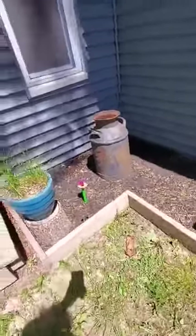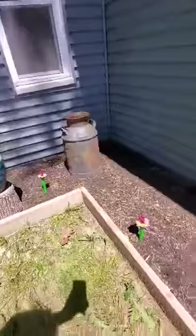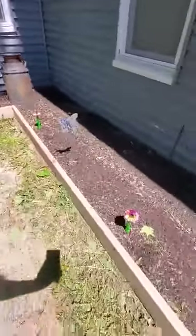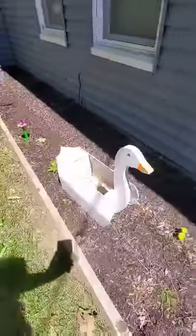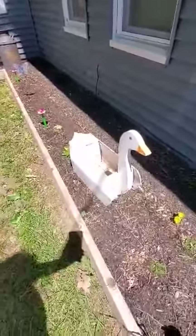Good afternoon. I am going to give you a tour of my yard. There's an old milk can. That little ducky — I mean goose — I've got to put some soil in it and some flowers.